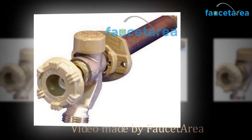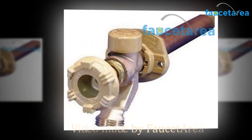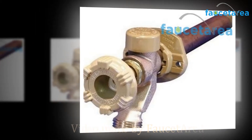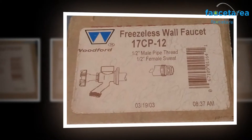Hi everybody and welcome to the Fauceteria.com YouTube channel. Today we're going to be doing a review of the Woodford 19 CP12. Faucets are an essential and unavoidable part of every household.